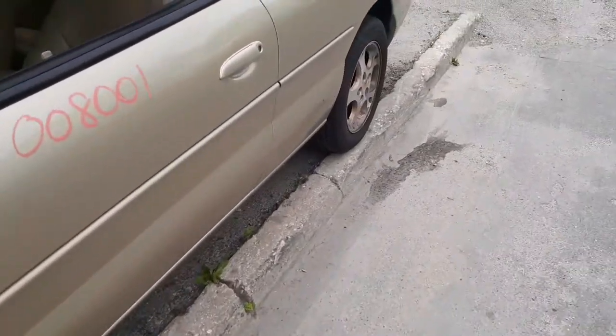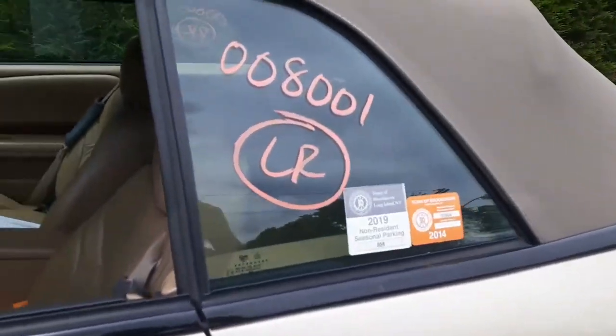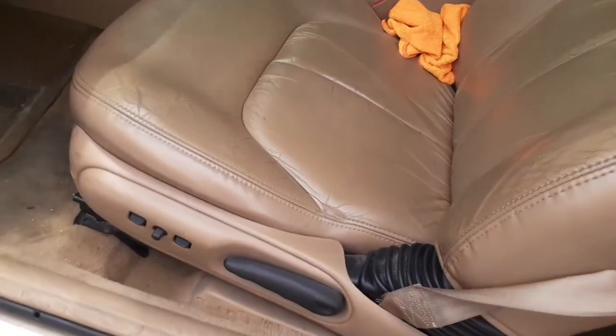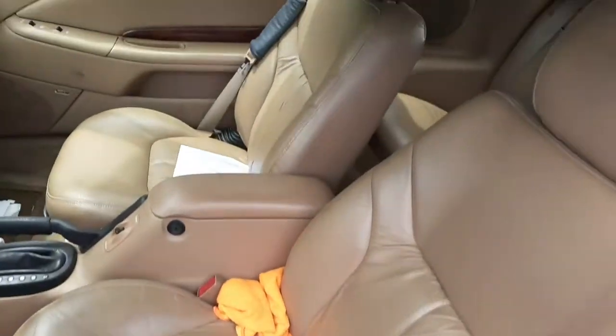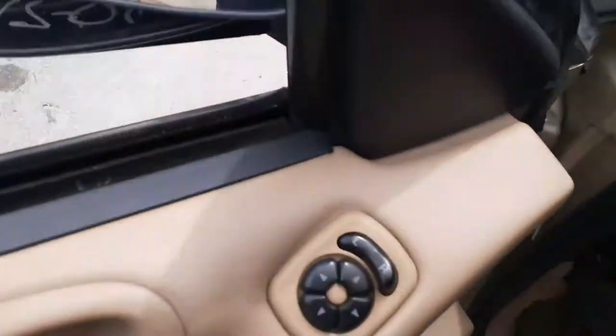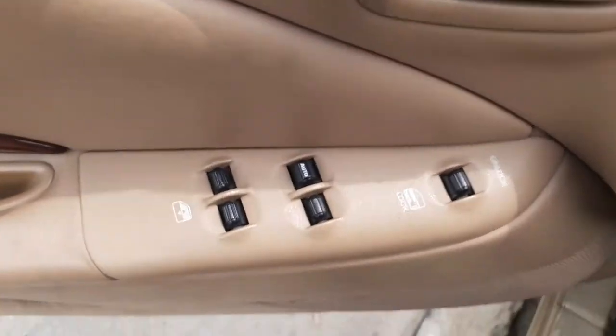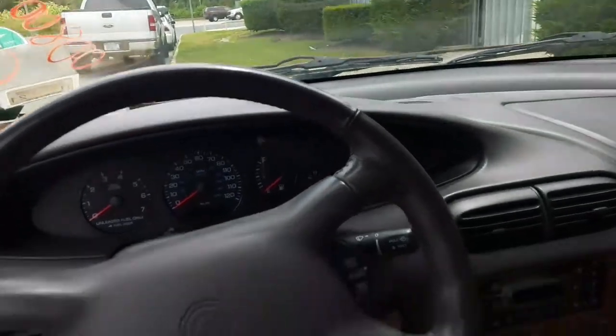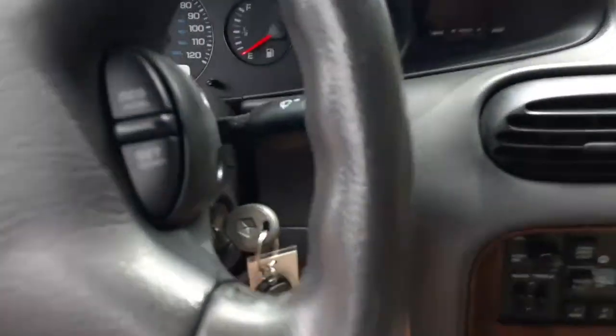Let's go to the inside. Interior is a camel color — camel leather, six-way power on the driver side seat, manual rear seats, good condition. There's your mirror, window switches. Steering column is gray color, tilt, cruise, delay, with a key.